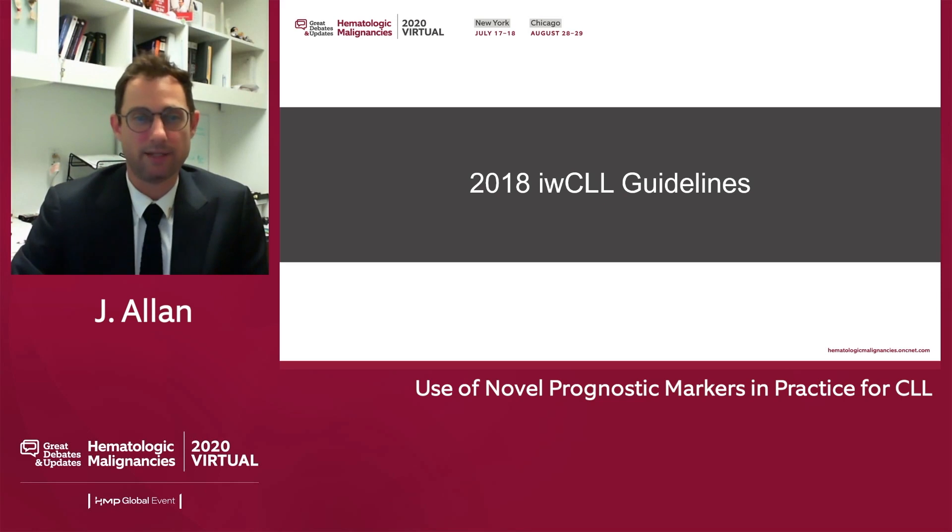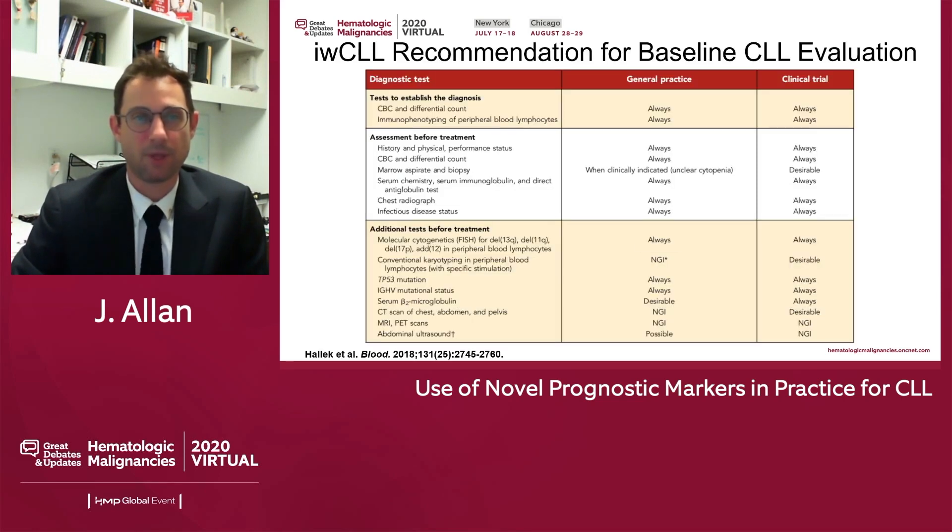What do the 2018 IWCLL guidelines say? In general, this is recommended for the baseline evaluation of CLL patients. It is recommended always before treatment. I frequently do this at diagnosis of my CLL patients, but definitely before treatment all of these things should be done. It is now considered the standard of care. FISH testing is always recommended. I think this is routinely employed by most physicians. Patients do ask for this — they are informed and want this information.